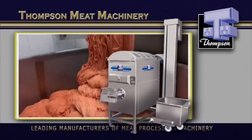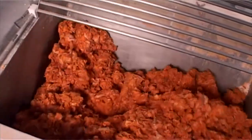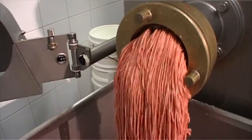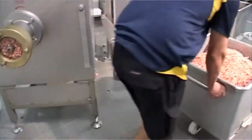Next up, the 4300 Mixer-Mincer, which gains efficiency through an even larger bowl capacity. Boasting 50% larger batch sizes in the same mixing time, now you can further reduce your unproductive loading time.